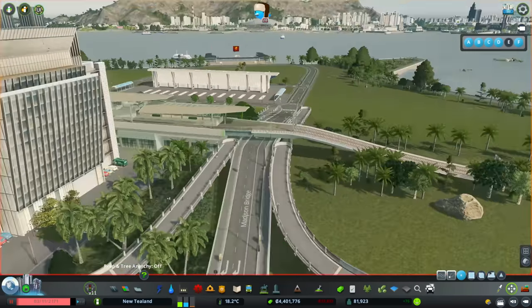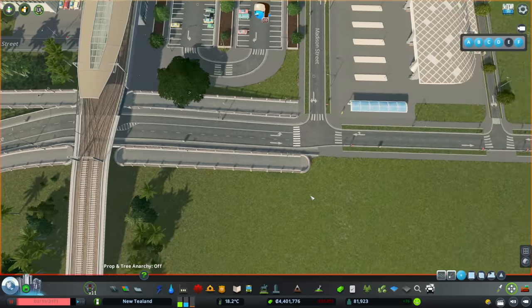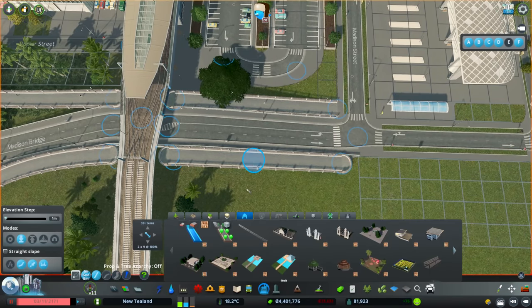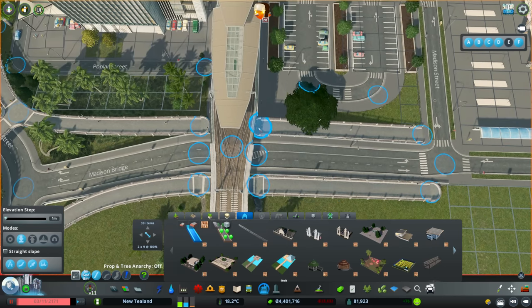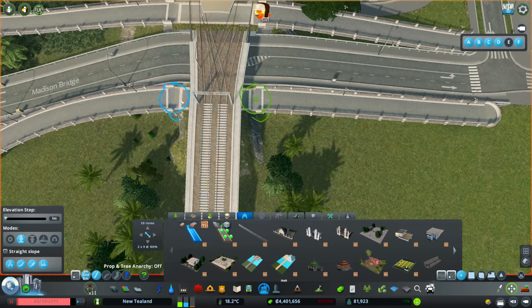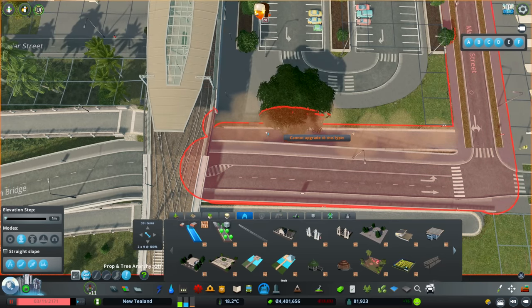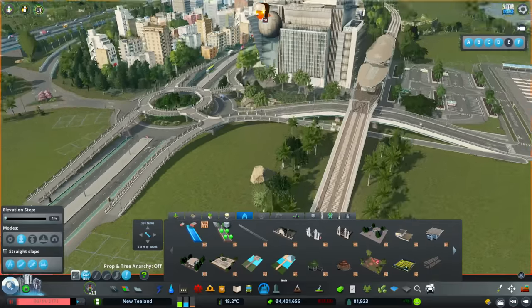That means over here things are all over the place, but actually that isn't too bad. I'm going to put anarchy on and connect that, then change this so it's basically on the ground. Using the Move It mod, we're going to put that all the way down on the ground here, and also upgrade that bit. So I've got the Move It mod on - upgrade this bit to be on the ground, and I'll come back to working on that section.